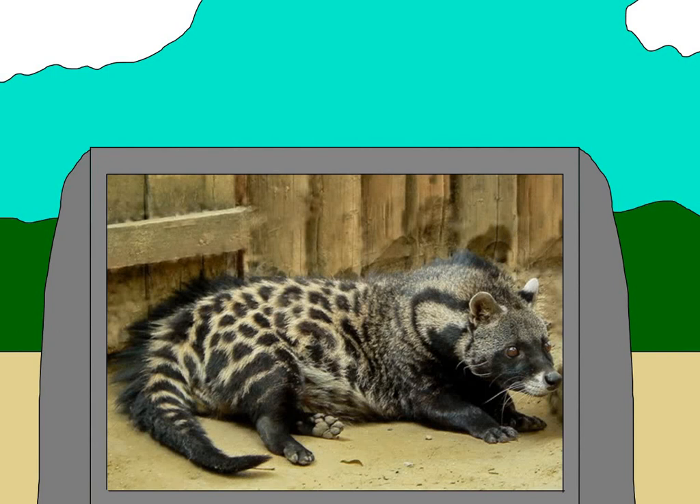Let's also talk about civets. They kind of look like cats, but they're not really cats — they look like a mix between a cat and a raccoon. There's not much to say here. They have a weird appearance, and like skunks, some of them have a musk gland that they can use to defend themselves.